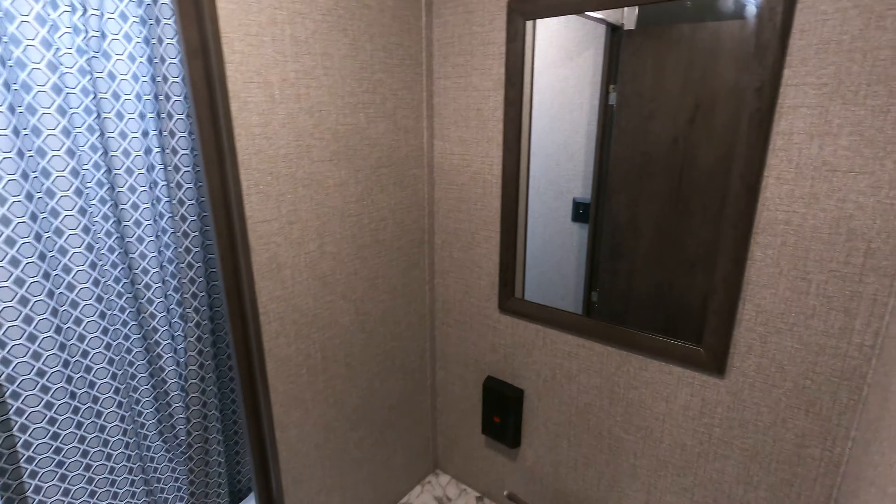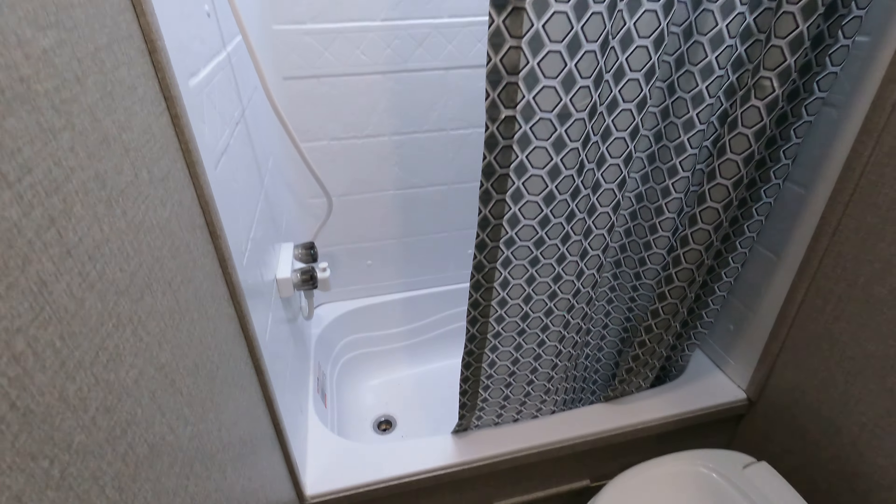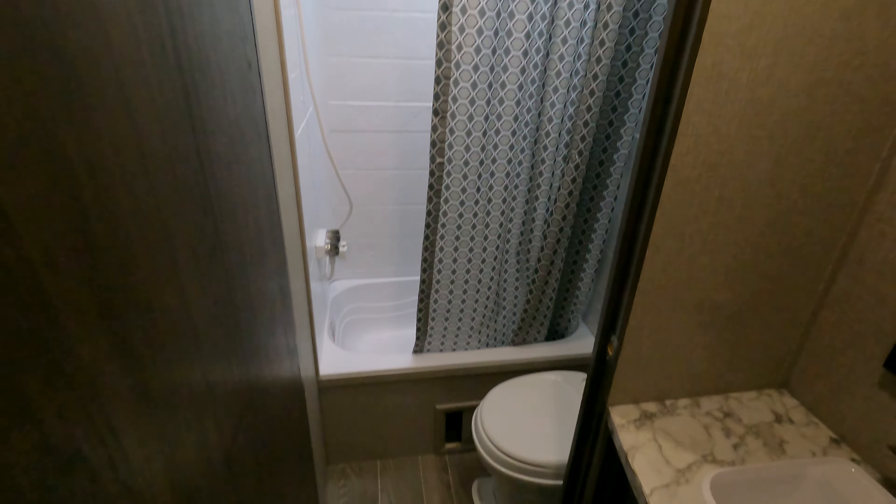You get a mirror, and then of course you get the bath. It does have a tub, skylights, vent fans, all that good stuff. I even put a toilet paper holder on — a lot of them don't even have that.